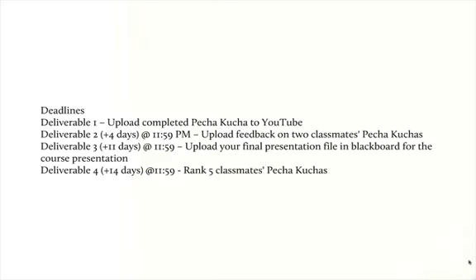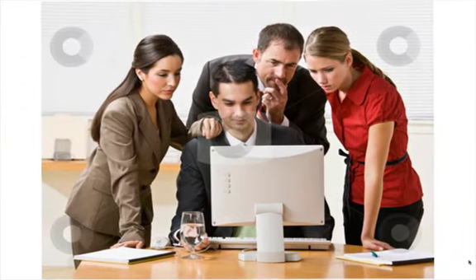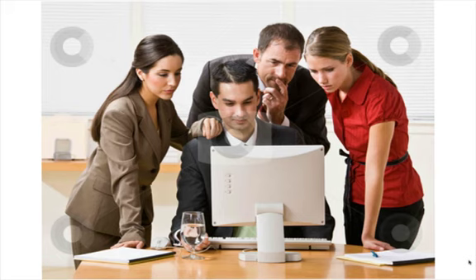Deliverable 2 will occur four days later, and the classmates who've reviewed your Pecha Kucha will upload your feedback. Eleven days after that — meaning seven more days — you'll upload your final presentations, and other students will then go out and grade your presentations using that same rank ordering system that we used in other double loop learning applications.